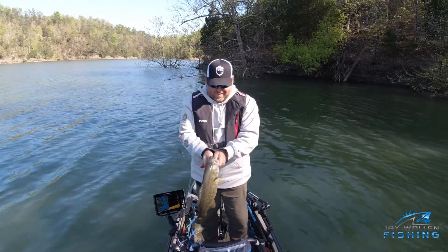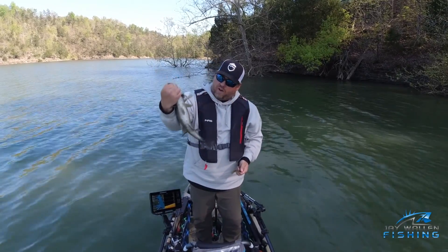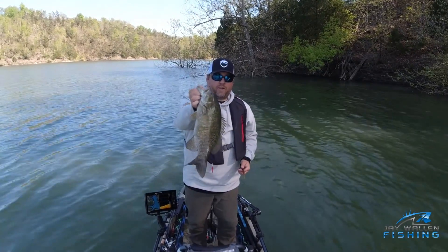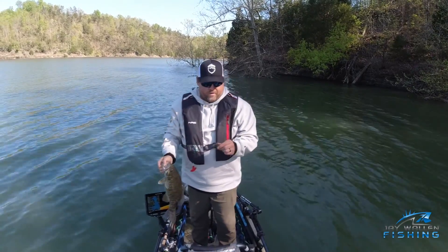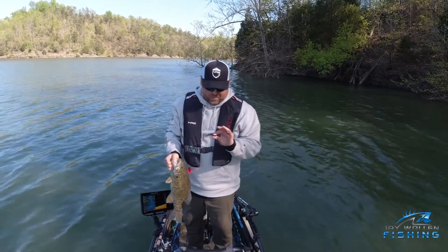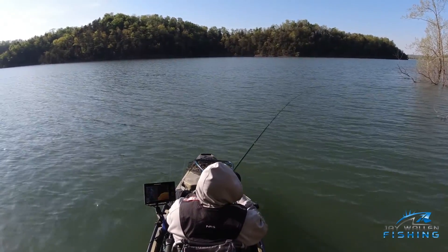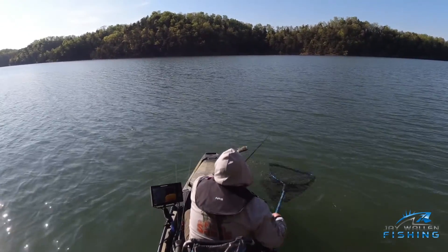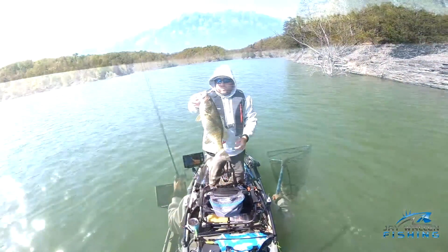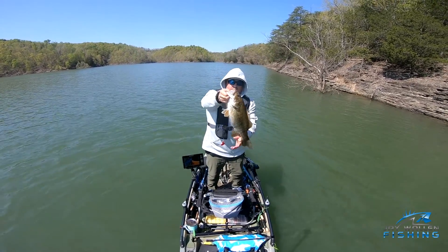Well that was fun — I've trash talked the Ned rig quite a bit. This is only the third fish I've caught on it, pretty nice little smallmouth, I'll take that any day of the week. That was a lot of fun on the old Ned rig, throwing that Jackal Yammy Fish, the three-inch — it's got a lot of action for a little bait. I'm not going to trash talk it anymore. Beautiful big fat smallmouth out here on Lake Cumberland, look at her getting up here ready to spawn — beautiful fish.